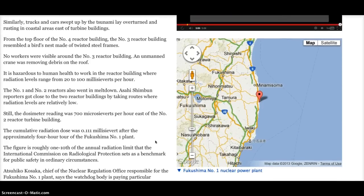The No. 1 and 2 reactors also went into meltdown. Asahi Shimbun reporters got close to the two reactor buildings by taking routes where radiation levels are relatively low. Still, the dosimeter reading was 700 microsieverts per hour east of the No. 2 reactor turbine building. The cumulative radiation dose was 0.111 millisieverts after the approximately 4-hour tour of the Fukushima No. 1 plant — roughly one-tenth of the annual radiation limit set by the International Commission on Radiological Protection as a benchmark for public safety.